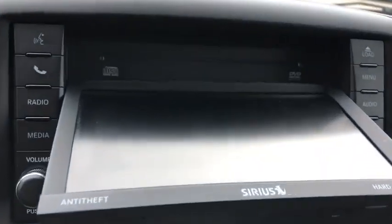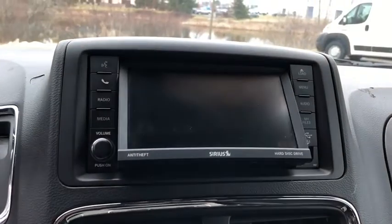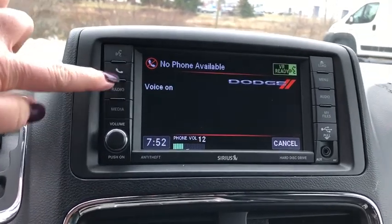Power windows, security system, fog lights, rear window defroster, trip computer, CD player, electronic stability control, remote keyless entry, tachometer, brake assist, and panic alarm.